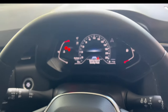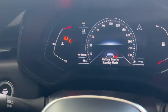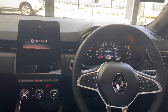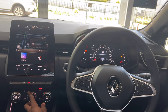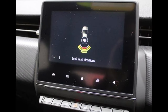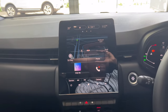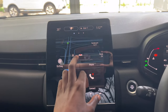The Intense model is equipped with a 7-inch digital instrument cluster, while the other two models have a 4.2-inch digital instrument cluster with the speed and rev counter being analog. The Intense model comes standard with automatic climate control and a 9.3-inch infotainment system, while the other two models have a 7-inch system. All infotainment systems are equipped with Android Auto and Apple CarPlay, and the Zen and Intense models also come standard with a built-in navigation system.